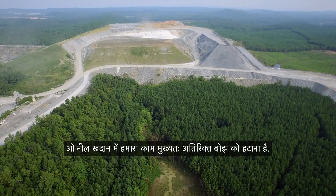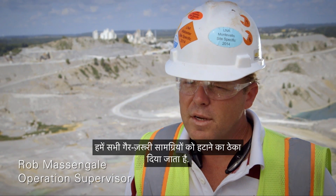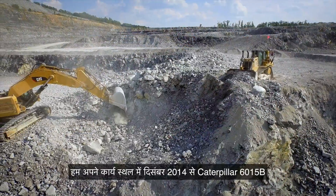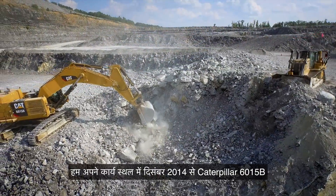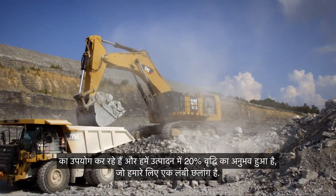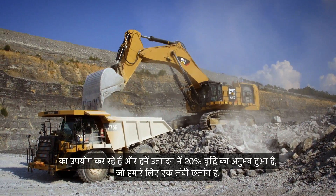Our job at O'Neill Quarry is primarily in overburden removal. We're contracted to remove all of the non-essential material. We've had the Caterpillar 6015B on site since December of 2014, and we've seen probably about a 20% increase in production, which for us is a significant step up.